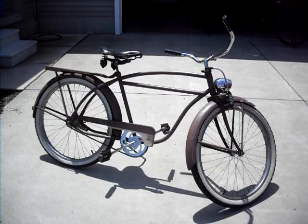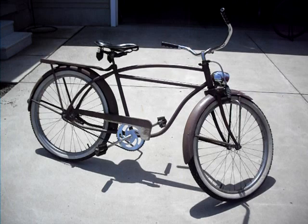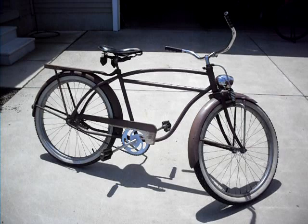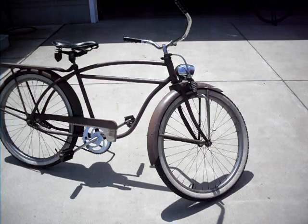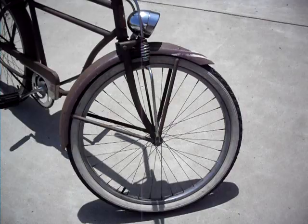This bike here is a Hawthorne bicycle sold by Montgomery Ward Company. It's one of the many bicycles built by Cleveland Welding Company. The Cleveland Welding Company made thousands of bicycles sold under different names. One characteristic of the Cleveland Welding is this particular kind of Springer fork.